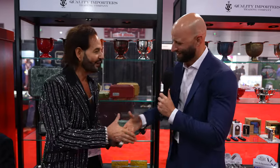Thank you so much, Michael. It's been such a pleasure. Thank you. And guys, check out Quality Importers — Paleo, Zykar, Humidor Supreme, Cigar Caddy. We got it all. Absolutely.